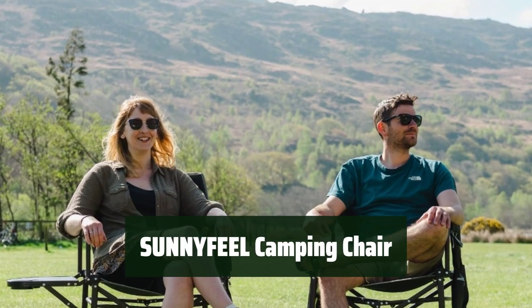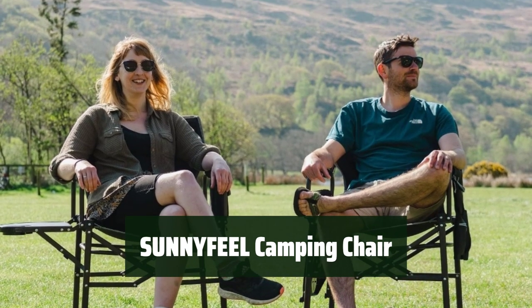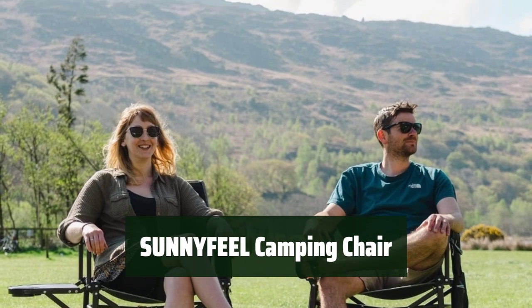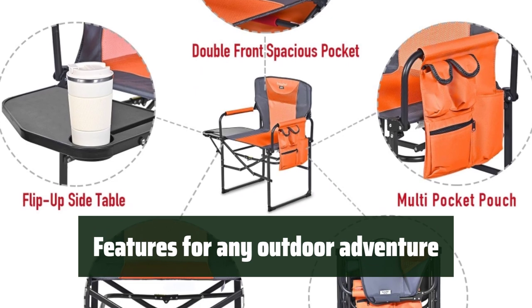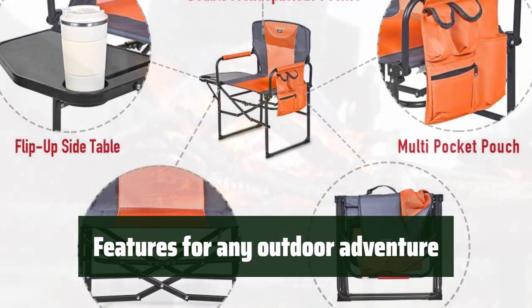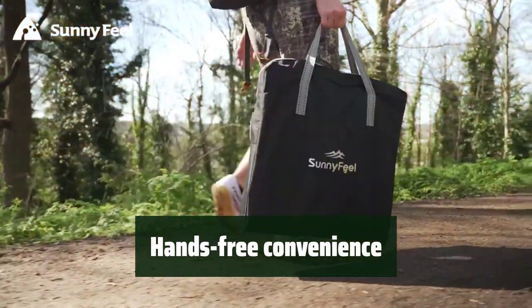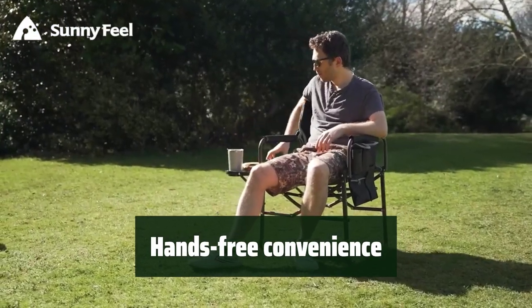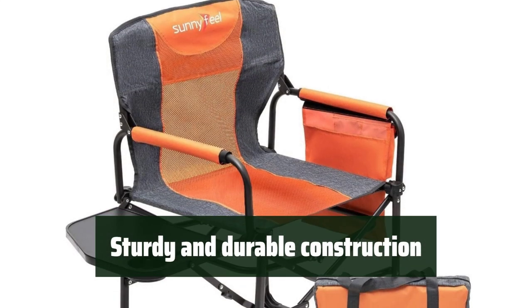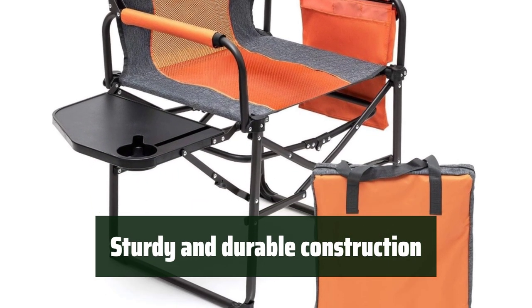Number 3: Are you looking for a comfortable and stylish camping chair? Look no further. With the Sunnyfeel Heavy Duty Camping Chair, you can enjoy the great outdoors in comfort and style. The chair comes with features that make it perfect for any outdoor adventure. The anti-pinching design means you can set it up easily and safely. Built to last, this chair has a sturdy steel frame construction that can support up to 300 pounds.